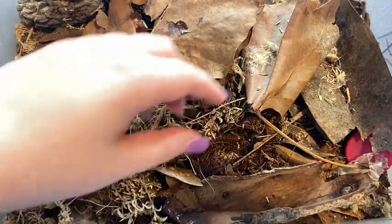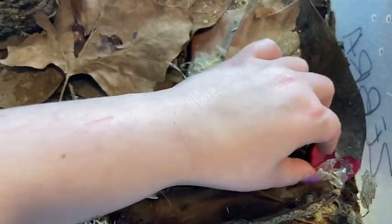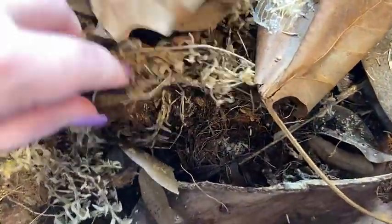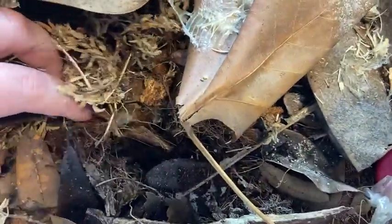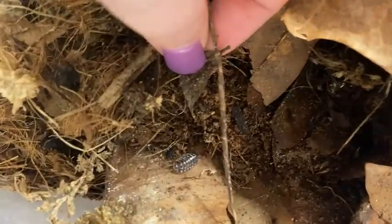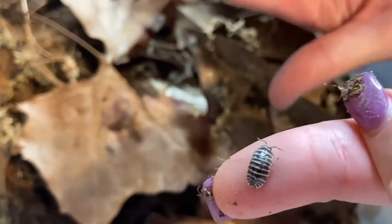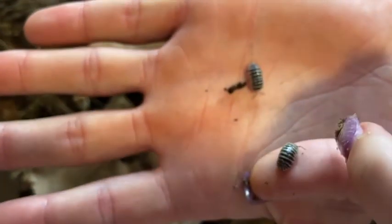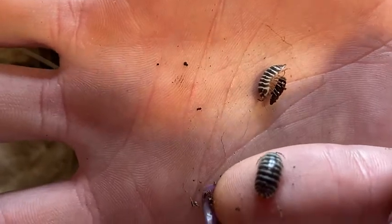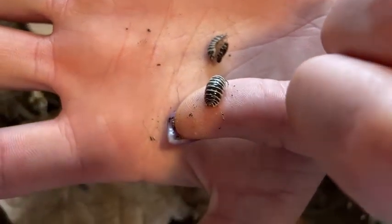So this is our zebra enclosure. Another thing I like to add is leftover snake skin from when our animals shed — I'll just break up the snake shed and put it into the isopod enclosures. The zebras are prominently black and have stripes on them. Here is a really good example of a zebra — you can see the stripes like completely cut through. Those are the zebras, super cool.